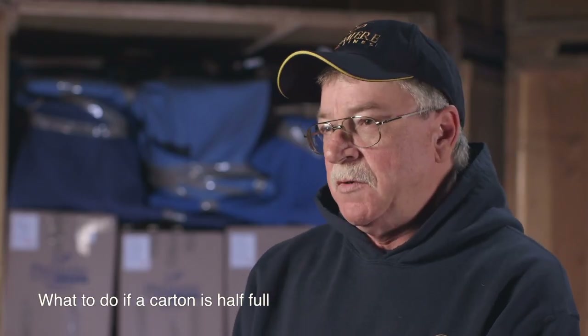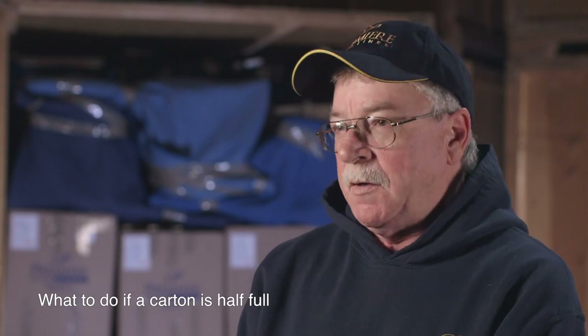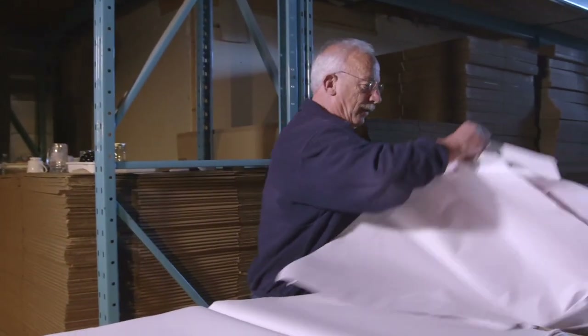You don't take stuff from another room and put it in that box — this is where you run into a lot of problems. That goes back to experience, because you know what size box you need: two cubes, four cubes, five cubes. Depending on what's left in that room, you determine the size of the carton. If you do have a little bit of room, fill it full of paper. Don't mix from room to room.